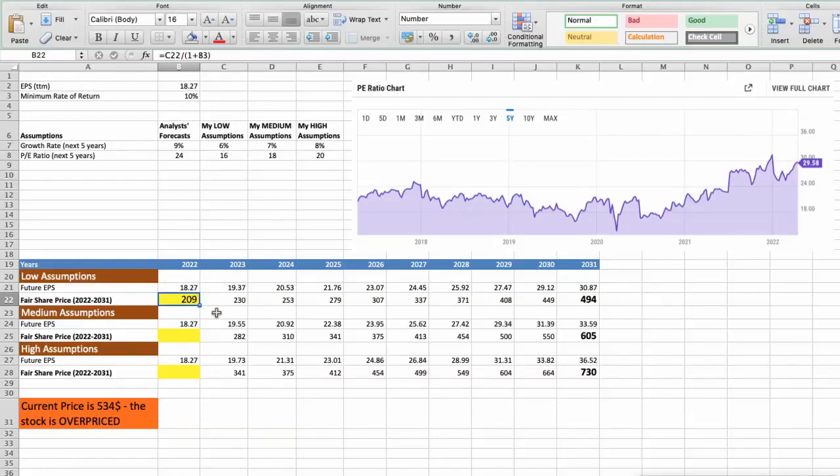Second scenario: UnitedHealth will have average performance in the next 5 years. Future growth rate would be average, 7%. Future P/E would be average, 18. In this case, the fair value of the stock today would be $256.